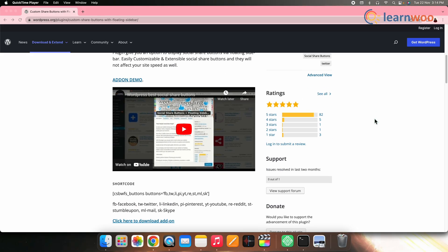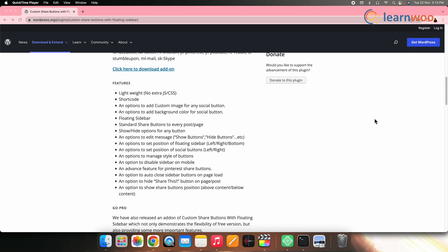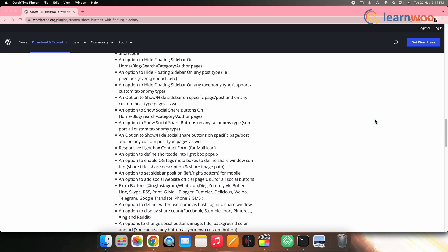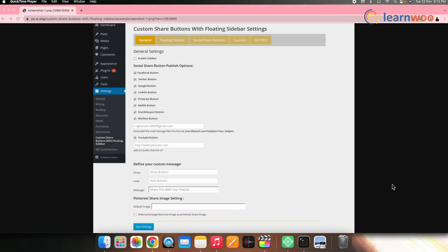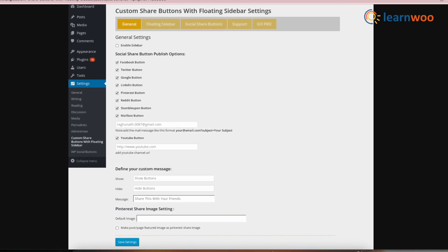On number four, we have Custom Share Buttons with Floating Sidebar. This is a free Facebook plugin that lets you add social share buttons in the form of a floating sidebar. By adding this plugin, you can let users share your content with a single click. It also offers great customization options with which you can style your buttons to give them the best look. You can add these buttons to any post or page on your website, whether it's your blog, home page, author page, or any other page you want.